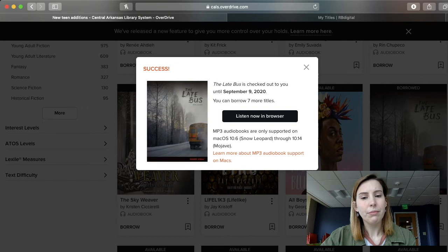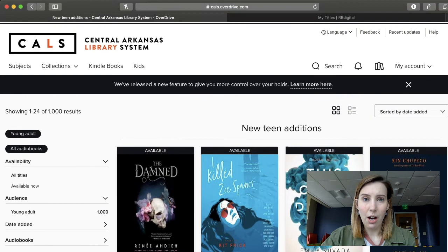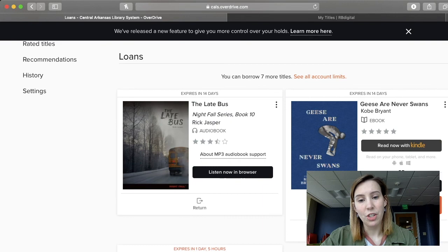Quickly, let's go over again where we find our titles in OverDrive. If you scroll back up to the top, on the right-hand side in between My Account and the bell icon, there is your bookcase-looking icon — the little rectangles leaning against each other. Click on that and you'll be able to see all of your titles that you have checked out and all of their information. It's very easy to check out audiobooks using RBDigital and OverDrive. Thanks so much!